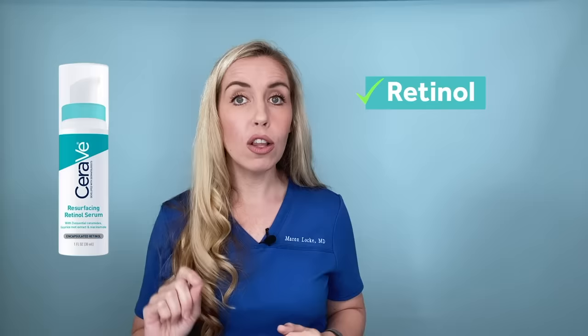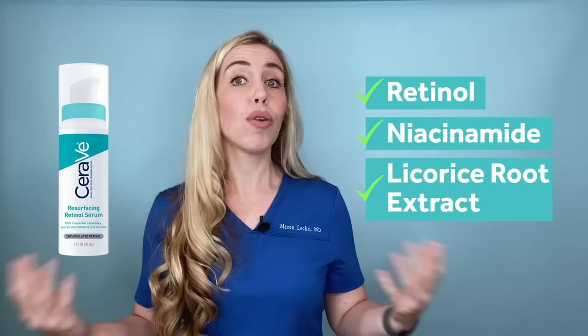Let me tell you about my top three favorite dark spot topical treatments. This is not sponsored — this is my own opinion, tried and true by myself, my followers, and my patients. Number one is the CeraVe Resurfacing Retinol Serum. It is packed with three ingredients that will help fade dark spots in a big way: retinol — the most important — followed by niacinamide and licorice root extract. Products that contain these together work synergistically to give you the best and quickest results.